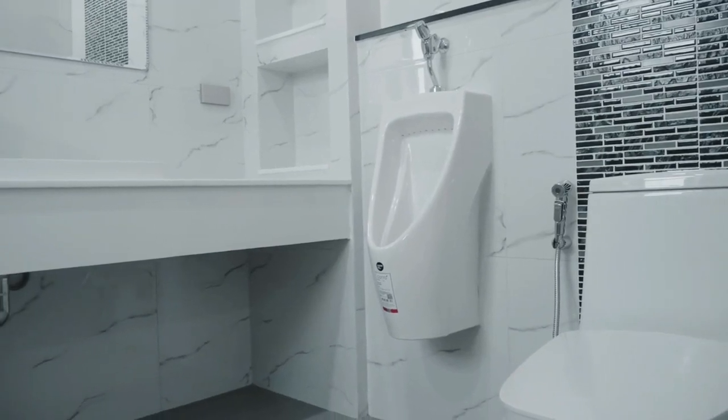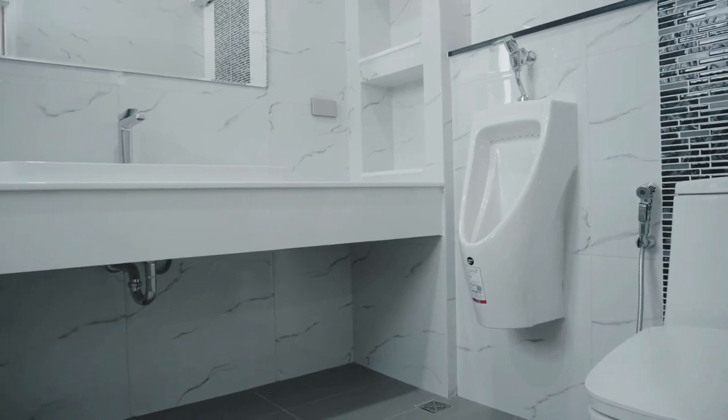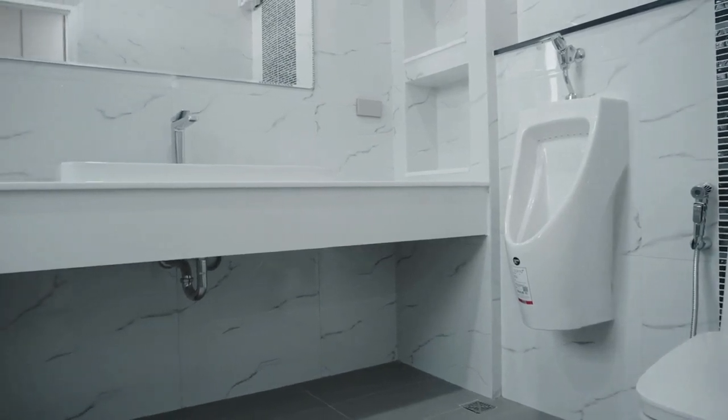Welcome to this before and after bathroom renovation video. Today we'll be showcasing an old and outdated bathroom and how it was transformed into a modern and functional space.